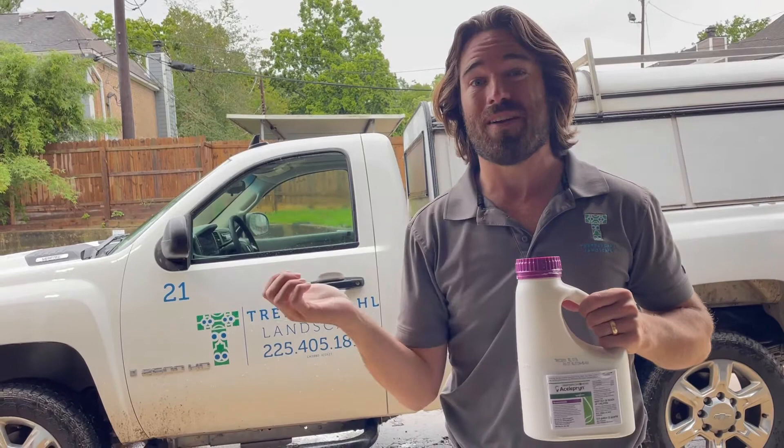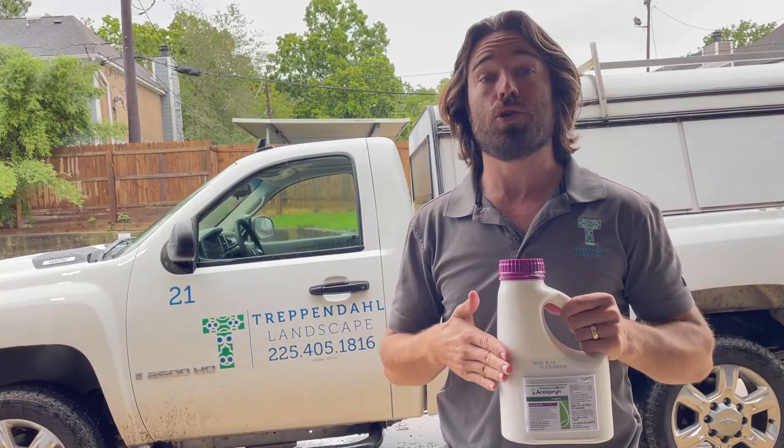For those on our program, it's going to cost the same as the standard application. For those who are not — maybe a neighbor that saw your yard get ravaged last year — it's just a little bit more.